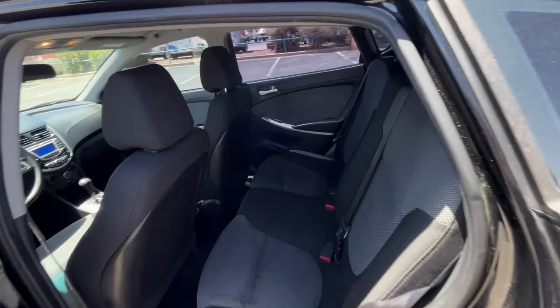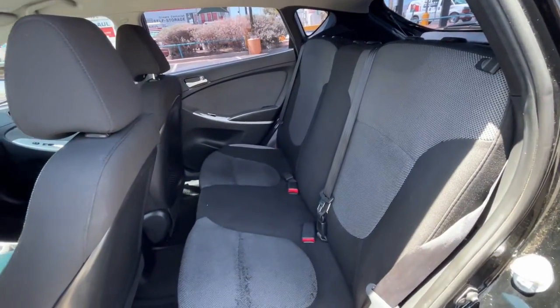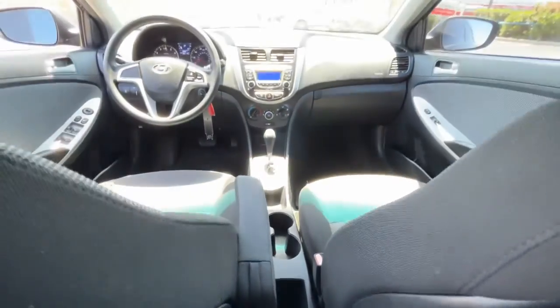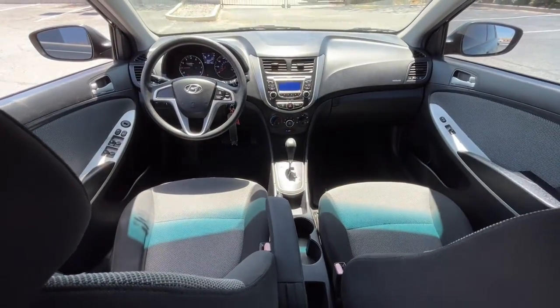There's a smart way to have the quality you want. Get into this affordable, well-equipped Accent and make the most of every drive. Come in for a fun and easy road test. Our team will make it the best part of your day.